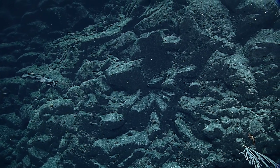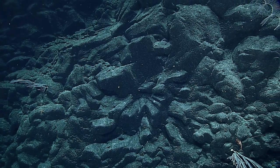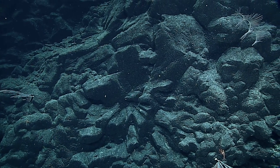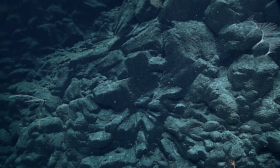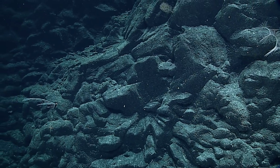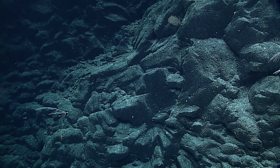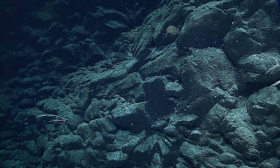Looks like another one of those coralliums, maybe on the lower part of the screen, but hard to see from this distance. Is there a ritagorgia? Yes, ritagorgia. And we've got a chrysogorgia geniculata probably, or at least a chrysogorgia species.